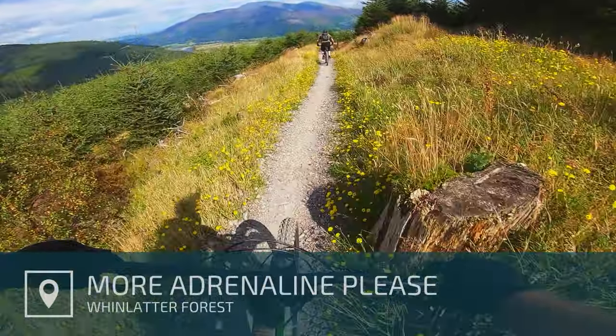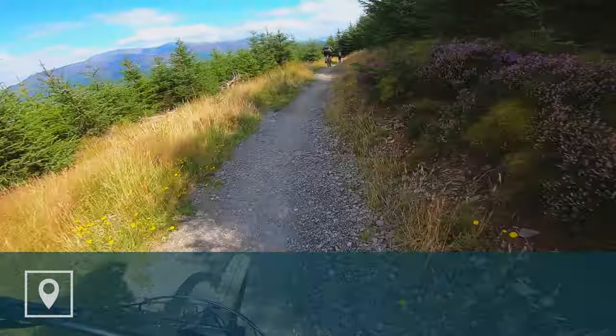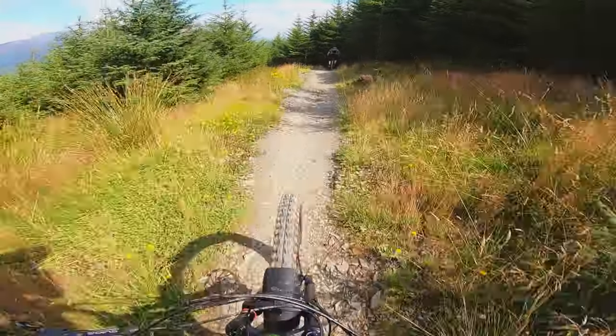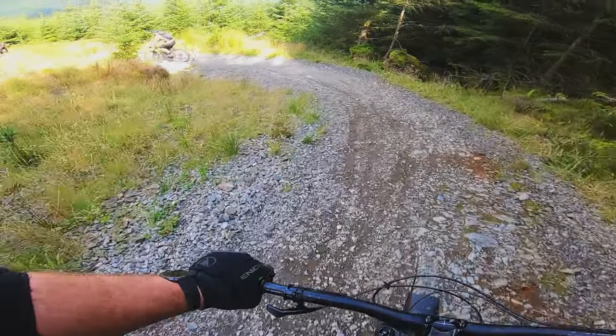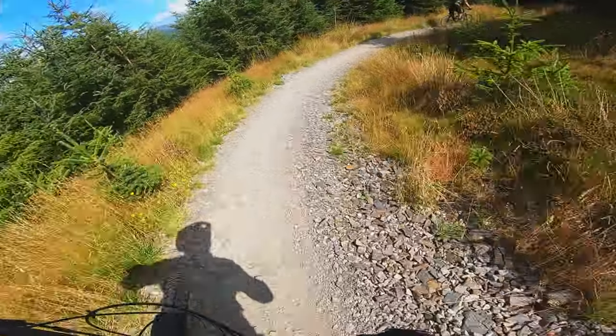Today I'm going to be riding More Adrenaline Please at Whinlatter Forest. Whinlatter Forest is in Cumbria, in the heart of the Lake District, only a stone's throw from Keswick. The red grade Altura Trail that we're riding here is divided into two sections — the North Loop and the South Loop — and More Adrenaline Please is part of the South Loop.